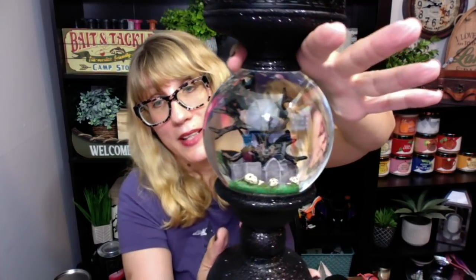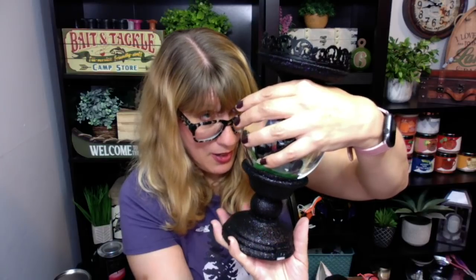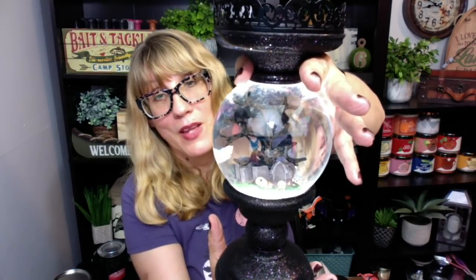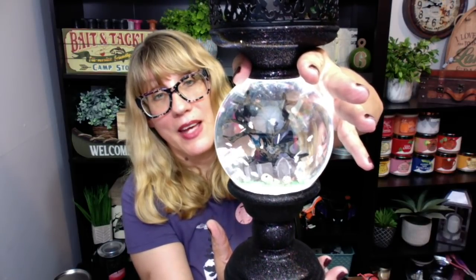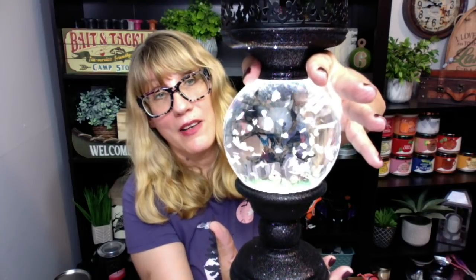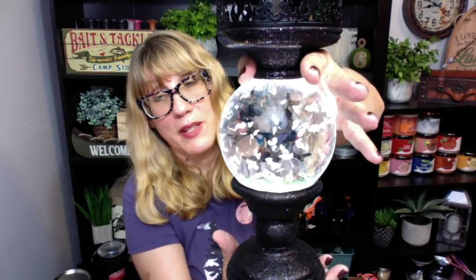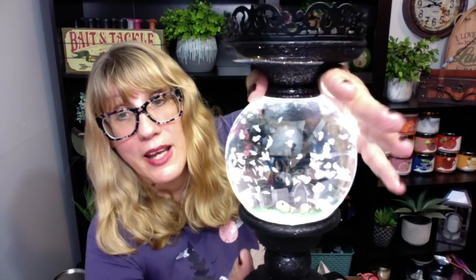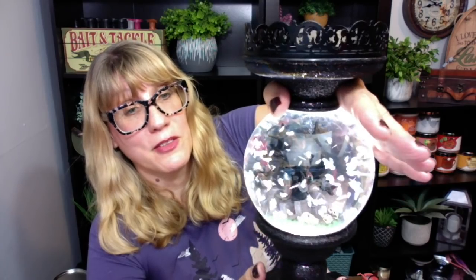Check this one out. The inside of this one has these little gravestones, a couple of skulls, a creepy black tree, and a couple of ravens on the tree. Now look what happens when I turn this one on — you can see it turn on, and then what flies around are these little white ghost pieces. I'm not getting any of that noise in this one that I was getting in the pink flamingo and Easter ones. This one is actually very quiet, which is kind of nice.